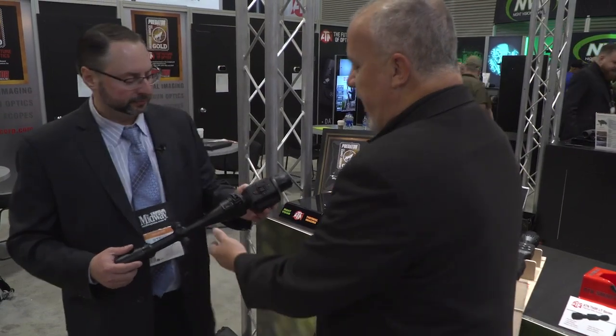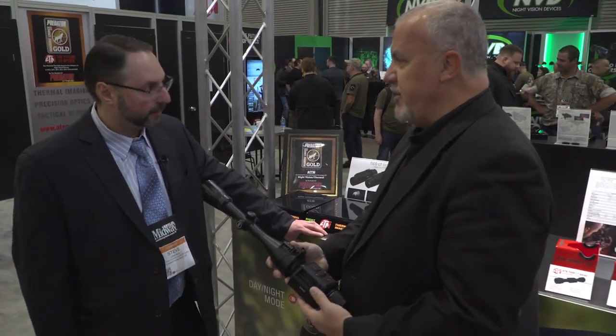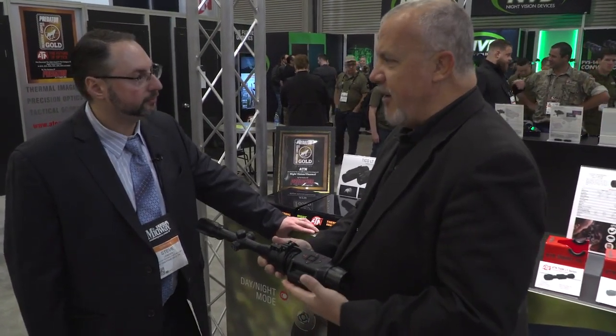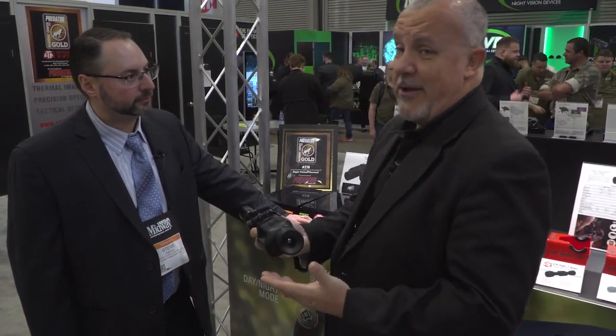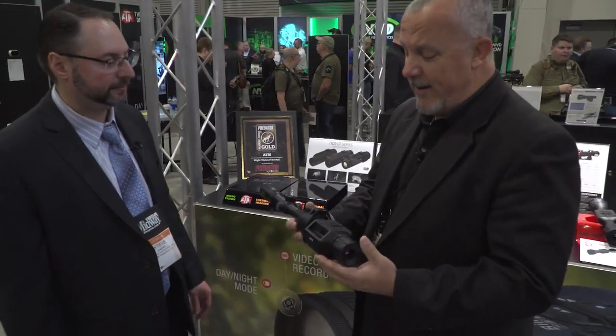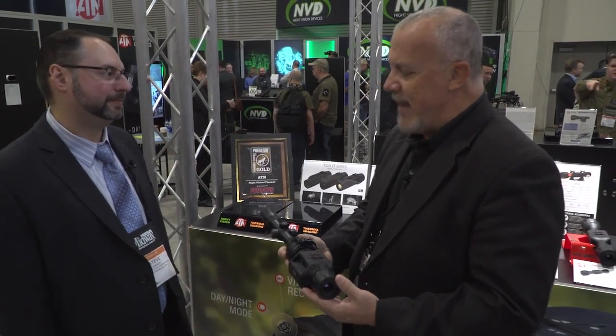Well, it's very nice because I know there are a lot of people, including myself, that have an optic they just love — hunters, long range shooters, everybody. We have an optic we just love on our gun. The fact that I can just clip this on and it weighs so little — this is a light piece of kit. And what's the battery life? About 10 hours. That's amazing.